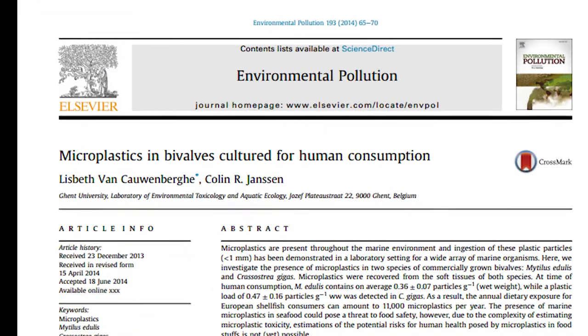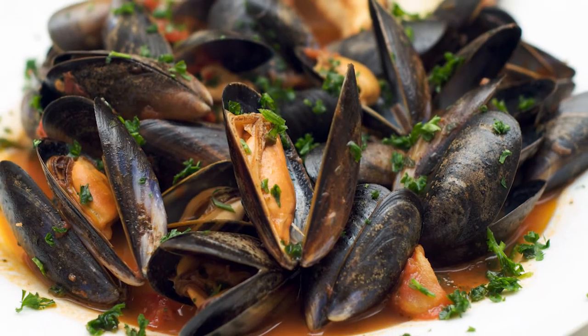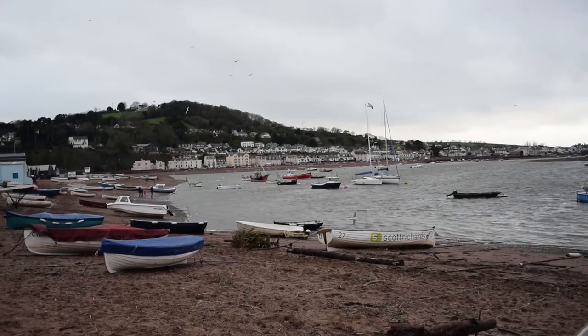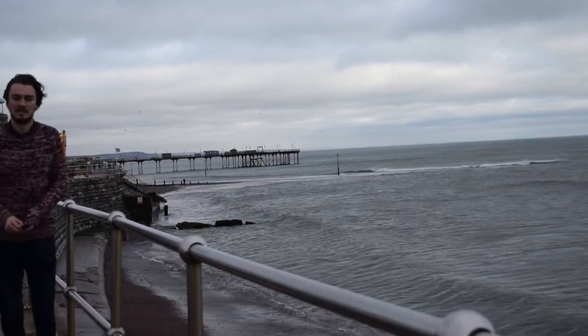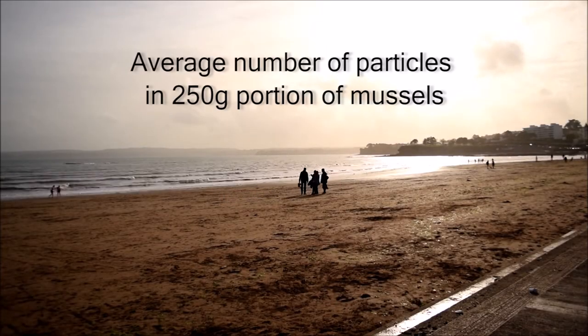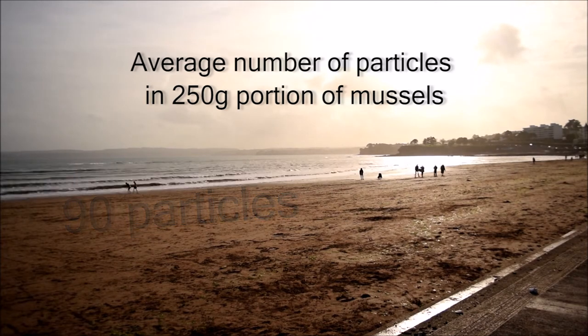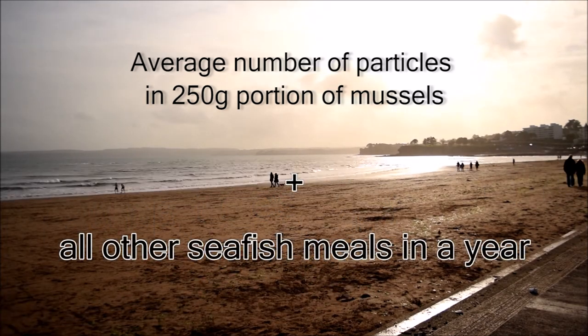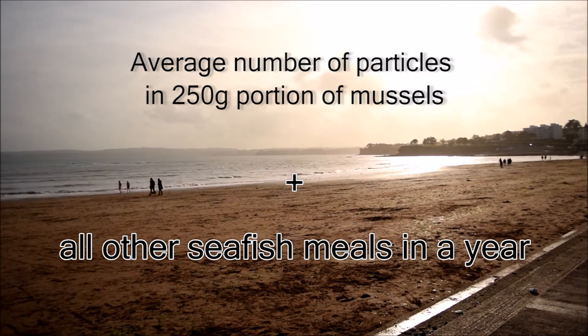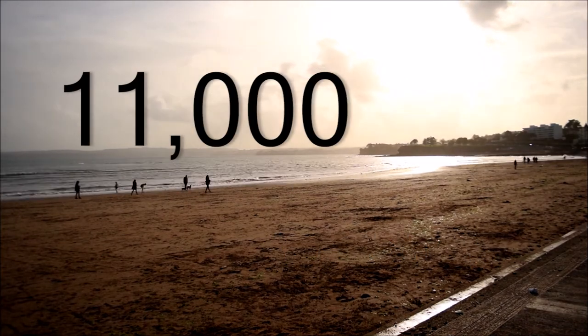A study in 2014 estimated how many particles of plastic would be present in an average shellfish portion, and from this the average number of particles consumed by an average European in a year. In a 250g portion of mussels, 90 particles of plastic were present. Adding this to the consumption of other sea-dwelling animals containing plastic, it was worked out that a human could take up to 11,000 particles of plastic in a year.